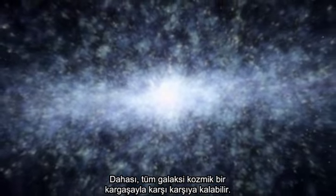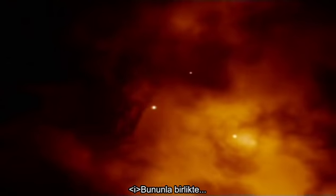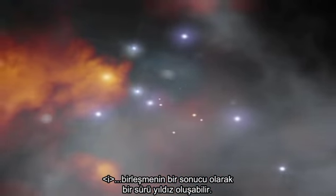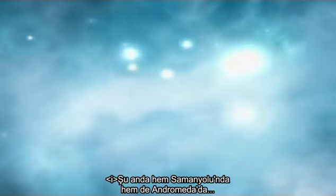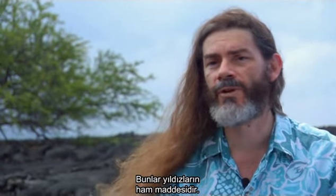Moreover, the entire galaxy could face cosmic upheaval. We could have consequences which would nonetheless be dangerous. First of all, we could have a lot of star formation as a consequence of the merger. Currently, both the Milky Way and Andromeda galaxy have plenty of interstellar gas — the raw material from which stars are born.